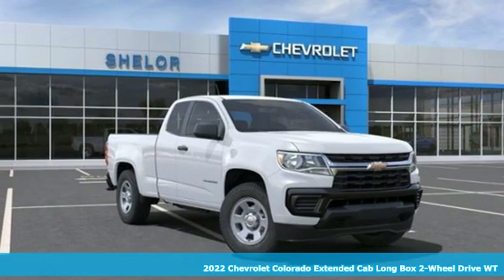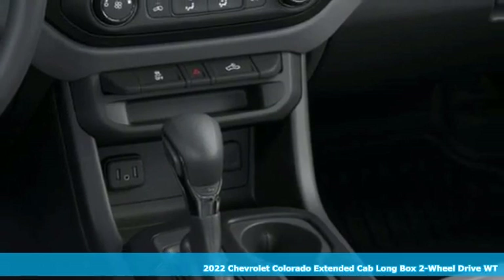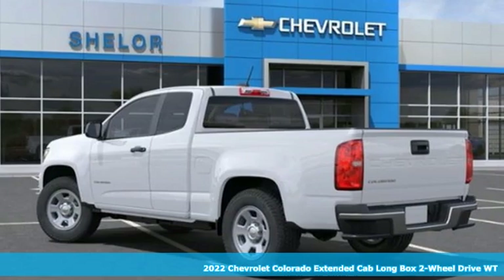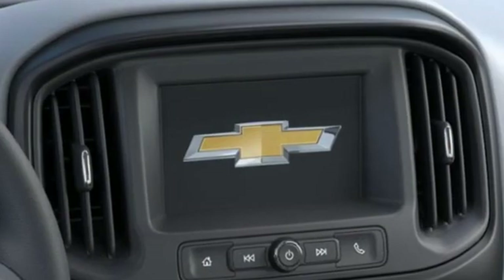Here's a new 2022 Chevrolet Colorado. Whether you're downtown or off-road, this truck provides torque and efficiency no other midsize pickup can match. And it comes with all the amenities you need.